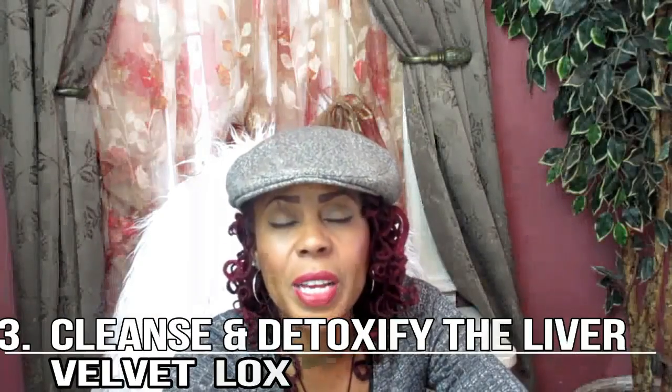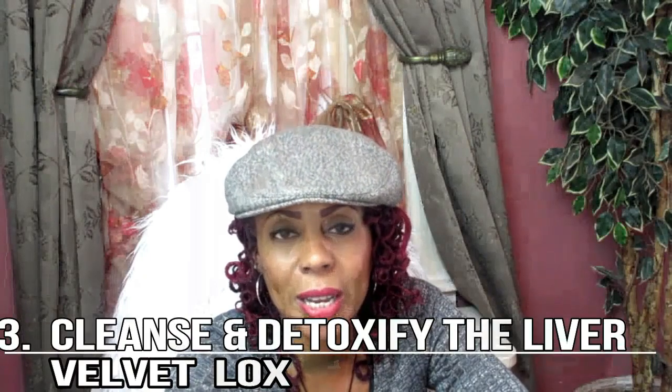The third one is cleanse and detoxify the liver. The liver is a very amazing organ and it's responsible for processing all the nutrients we eat and then shipping them out to various parts of our body. It also helps to process the toxins we constantly bombard our bodies with. This lemon drink helps to cleanse the toxins out of the liver and stimulates function to help more effectively and efficient processing of nutrients, including increasing fat metabolism.